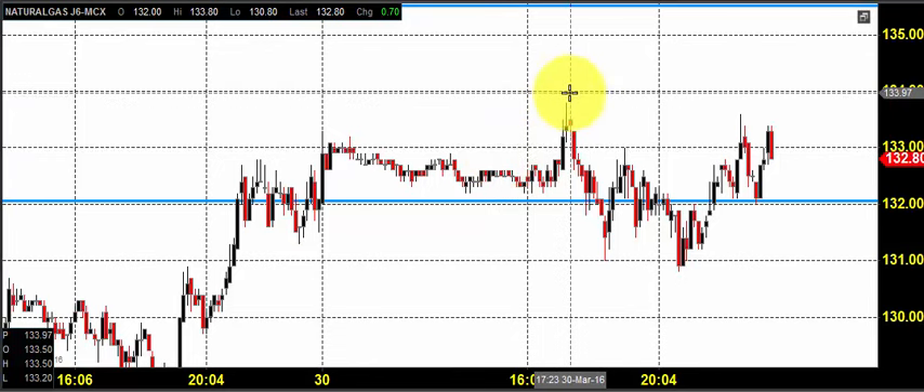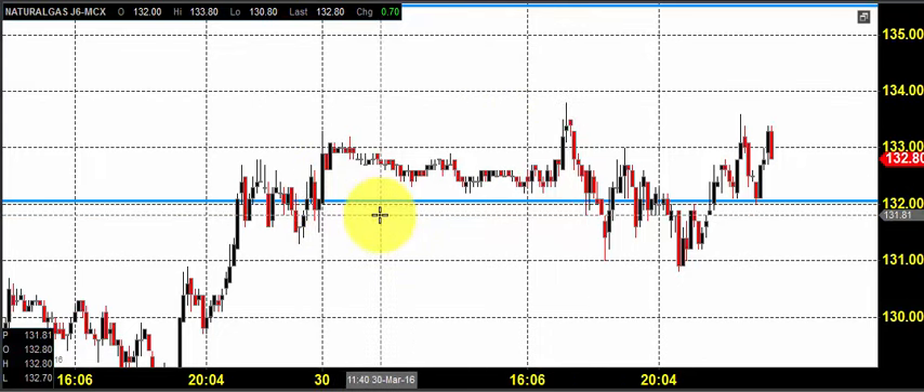Good morning, welcome to Goodwill Commodities. In this video presentation we will see how we can trade in MCX natural gas market today. Before looking into that, let us see what happened yesterday and what we expected yesterday. The chart you're seeing is a seven-minute candlestick chart.